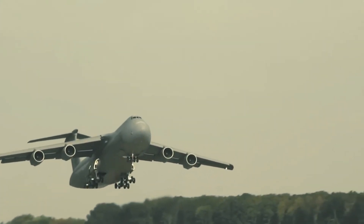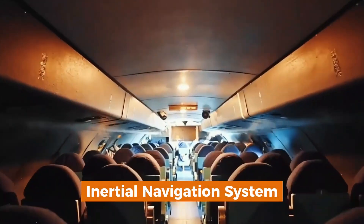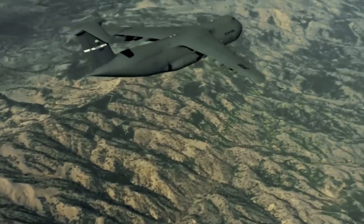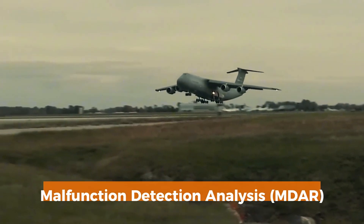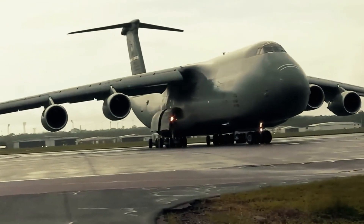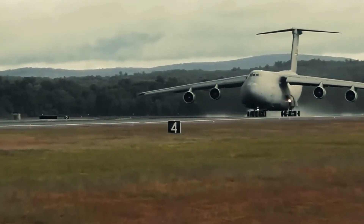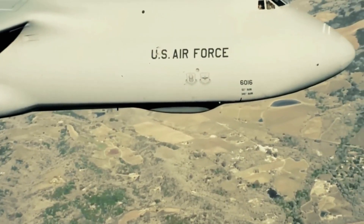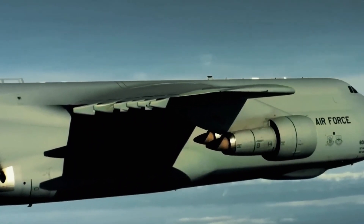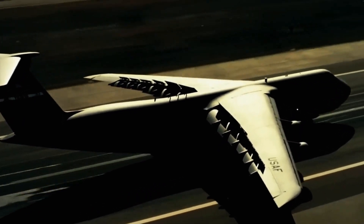The C-5 Galaxy's cockpit is equipped with state-of-the-art avionics, enabling precise navigation and mission planning. The aircraft features a triple redundant inertial navigation system, allowing it to operate independently without reliance on ground-based navigation aids — critical for missions in remote or hostile territories. Additionally, the malfunction detection analysis and recording system monitors over 800 test points across the aircraft, automatically diagnosing system failures and reducing maintenance downtime. The C-5 also features a digital autopilot system, advanced weather radar, and a comprehensive communication suite, ensuring the crew can maintain situational awareness and coordination with ground forces during complex missions.